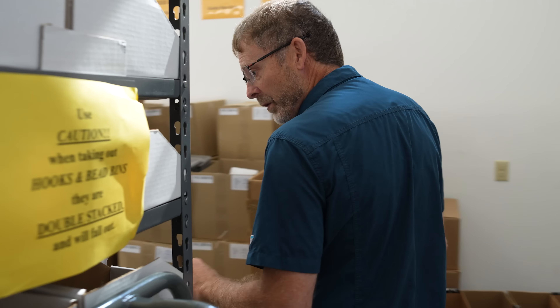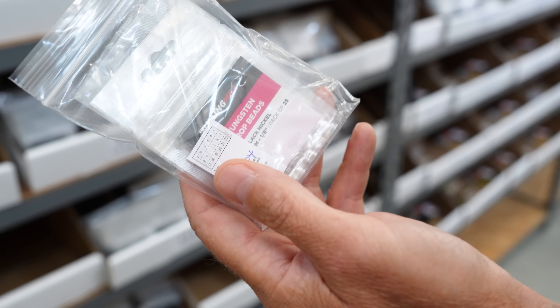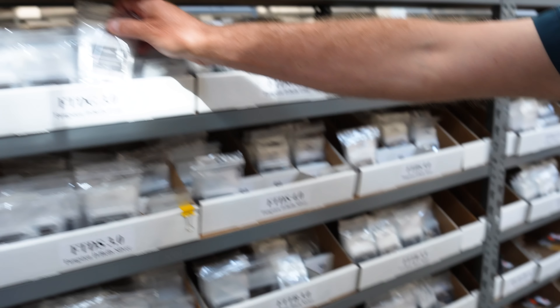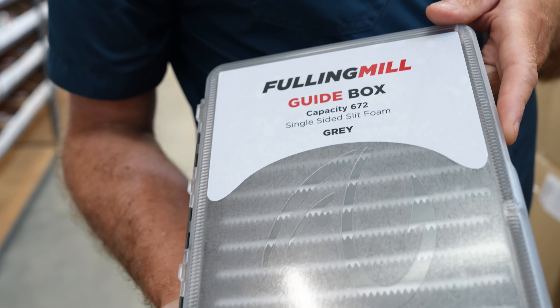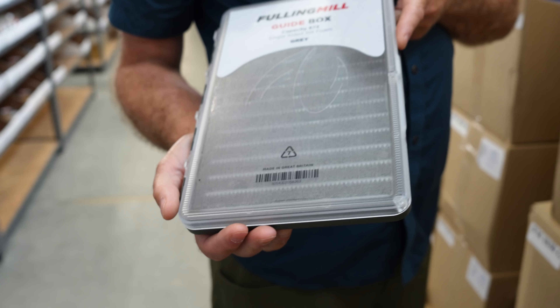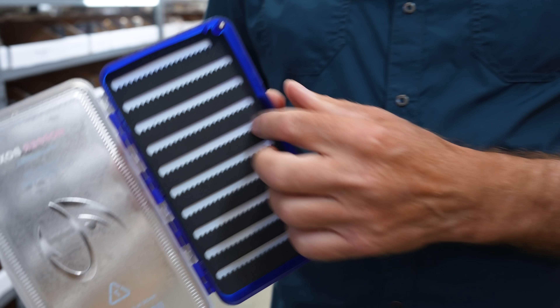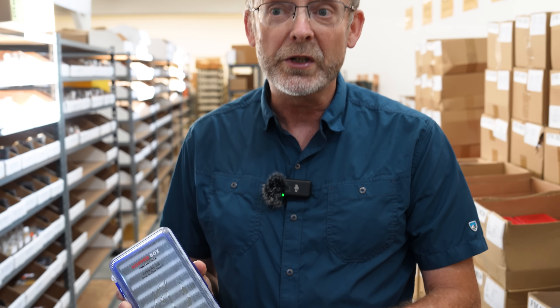Coming around to the other side, we get to the drop beads which have done really well, and the new tungsten dumbbells which people are really loving. A big program for them has been the boxes. They have the Guide Box — a great general box for storing flies. The Hopper Box has nice high clearance for big dry flies, and there's also a great smaller streamer box.